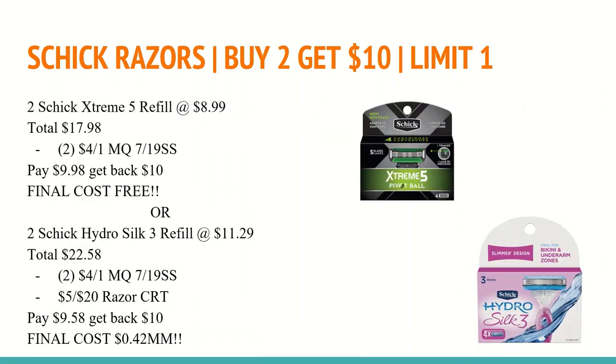The next deal has two different scenarios depending on the stock in your store. The Schick razors and refills are buy two and get a $10 Extra Care Buck — one of the best promotions you can see on Schick products. If your store sells the $8.99 Extreme 5 refills or the Schick Hydro 3 razor, you can get those completely free with manufacturer coupons — no CRTs needed. You'll buy two at $8.99 and use two of the $4 off one manufacturer coupons from the 7/9 SmartSource. You'll pay $9.98 out of pocket and get back a $10 Extra Care Buck, making both completely free.